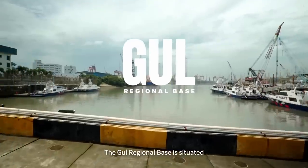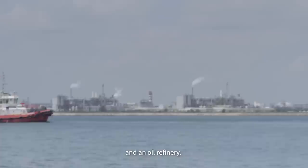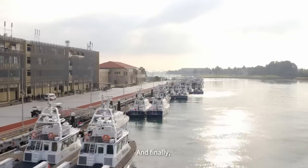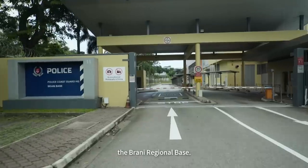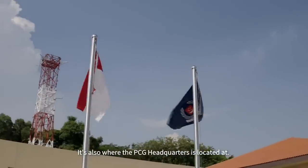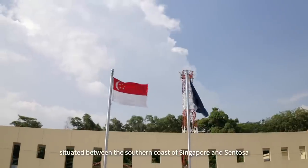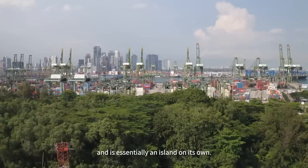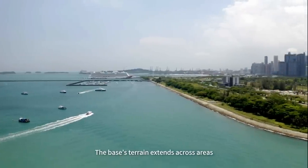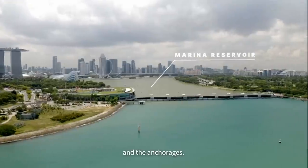The Gao Regional Base is situated within the industrial areas, which includes a shipyard and an oil refinery. Tuas Megaport and the Sultan Shoal Lighthouse are nearby too. And finally, right here at where we are — the Brani Regional Base. It's also where the PCG headquarters is located. Pulau Brani is an island situated between the southern coast of Singapore and Sentosa. The terrain extends across areas such as Sentosa, southern islands, the Marina Reservoir, and the Anchorage.